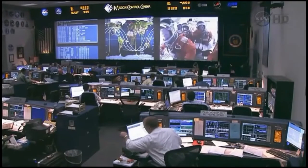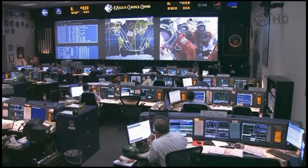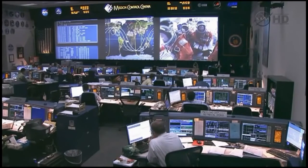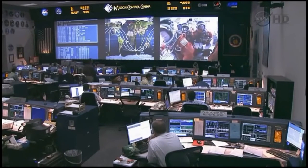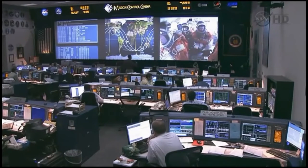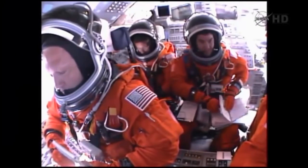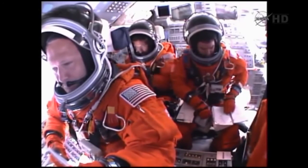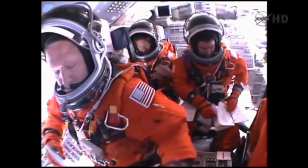Now standing by for external tank separation. Atlantis off the tank. Commander Chris Ferguson will be maneuvering Atlantis into an orientation to enable Sandy Magnus to capture digital still imagery of the external fuel tank as it drifts away. Ohms one is not required. Your preliminary ohms two TIG, 37 minutes. No ohms one required. Thanks.